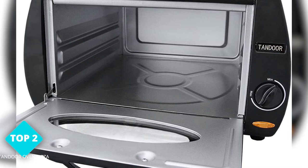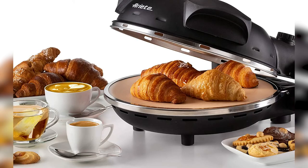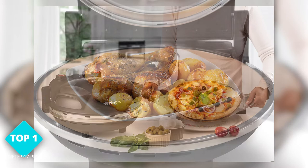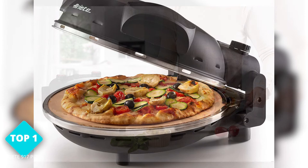Drumroll, please. Taking the top spot on our list is the RE-917 Pizza Oven. This oven is a game-changer for pizza lovers. It can cook up to a 12-inch pizza and has a unique design that cooks from both the top and bottom, resulting in a perfectly crispy crust every time. It's easy to use and easy to clean. And the best part? You'll feel like a professional pizza chef every time you use it.